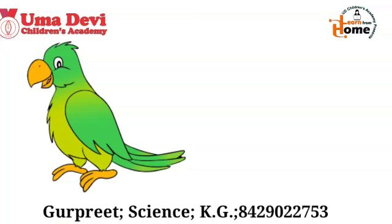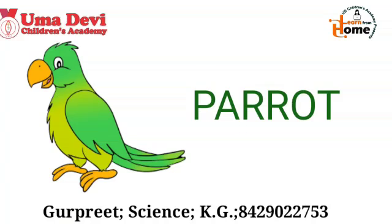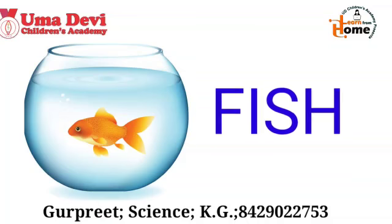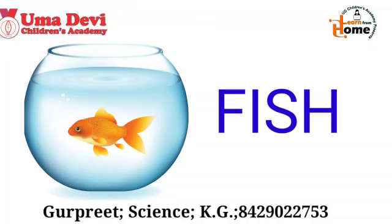Good. Now let's see the next picture. What is this? Yes, this is parrot. The spellings of parrot are P-A-R-R-O-T. Repeat again — P-A-R-R-O-T. Parrot. Now let's see the next example. What is this? Yes, this is fish. And what are the spellings of fish? F-I-S-H. Repeat again — F-I-S-H. Fish. So these were our pet animals.